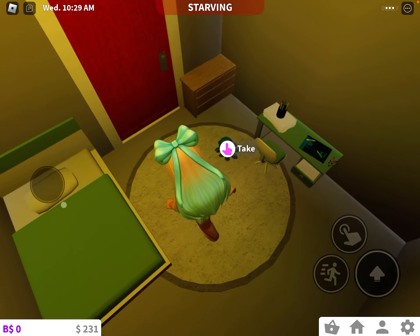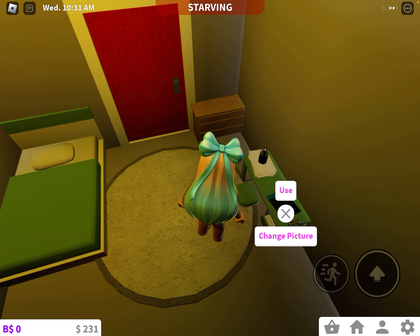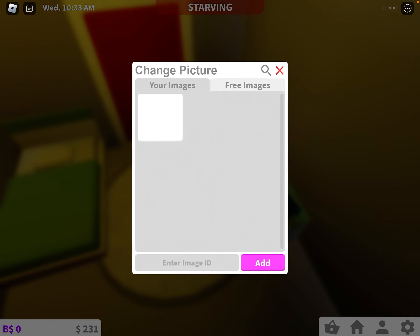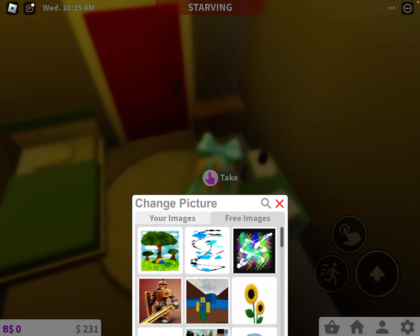And this bedroom, we have a little kid bedroom. I'm just going to change the picture of this to this lovely drawing.